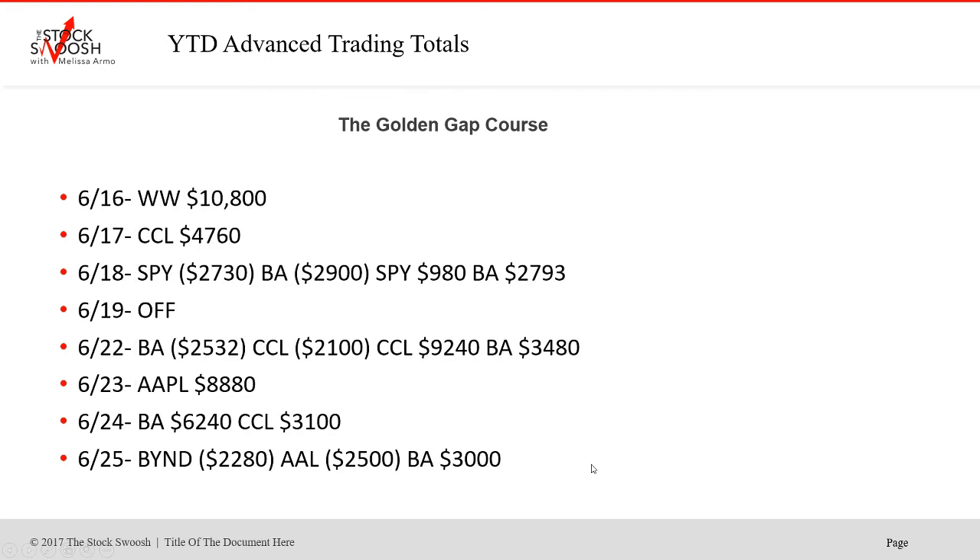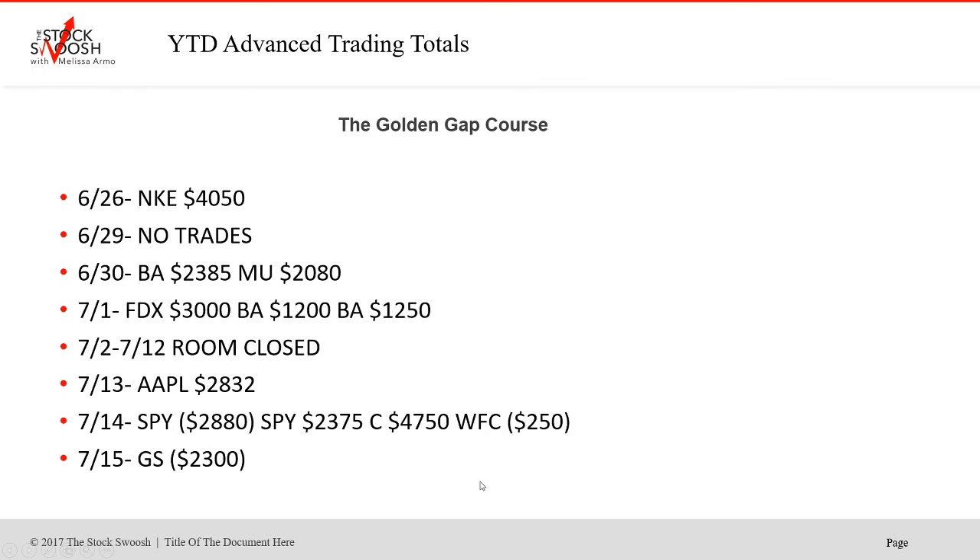Some of these things have really good price points where you can take a lot of size without it costing as much in buying power. Apple was a great trade on the 23rd. Again CCL, Boeing. Boeing was like every week. Nike — great earnings. FDX was a good play. BA twice. Room was closed for July 4th. Apple was a nice trade there. We did the banks a bit this year too.